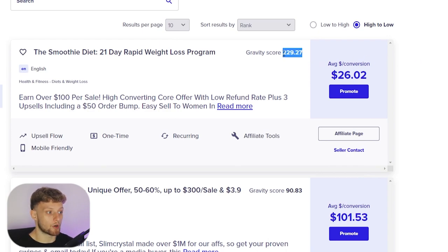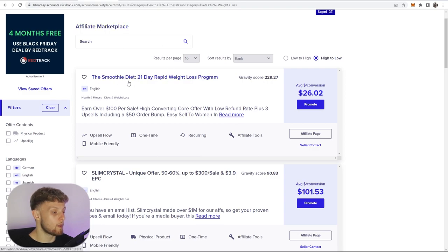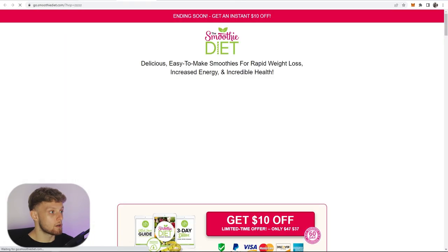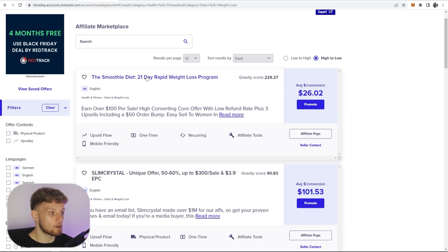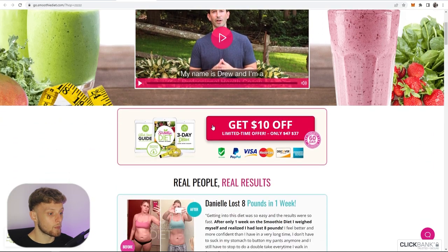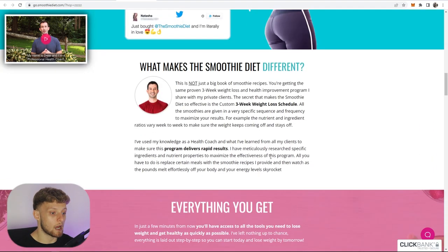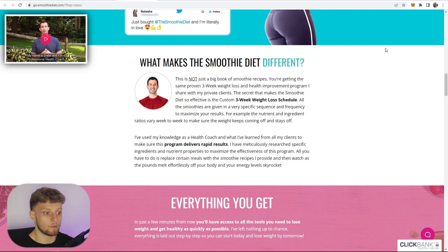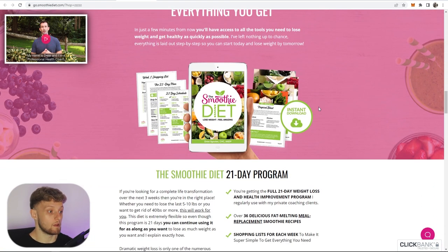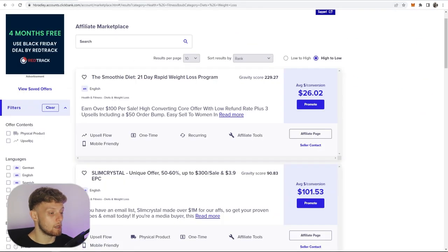This one happens to be a really good product — I've promoted it before and I know the sales page is good. Let's go ahead and preview the sales page. This is a 21-day rapid weight loss smoothie program and the landing page has a video. It's only $37, so it's an easy impulse buy for people coming from Pinterest. There are testimonials here and it's clearly a good landing page. So we're going to promote this.